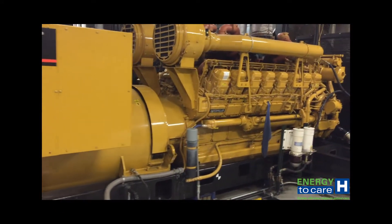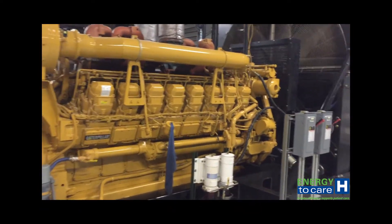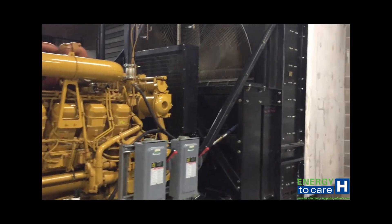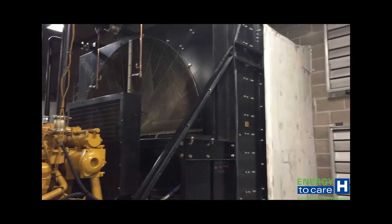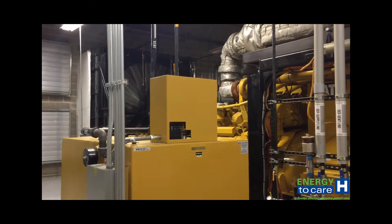Figure out if your utility has a demand response program and what the requirements are. Many facilities opt into demand response and run on emergency generators during this time. However, there are restrictions and requirements by the EPA and your state.